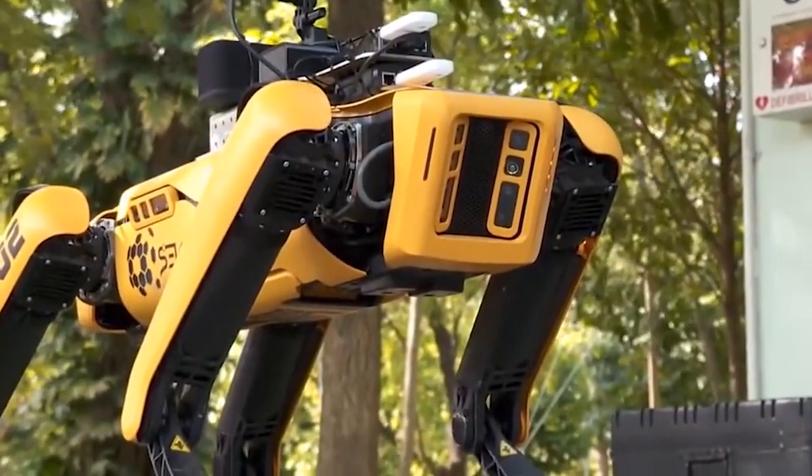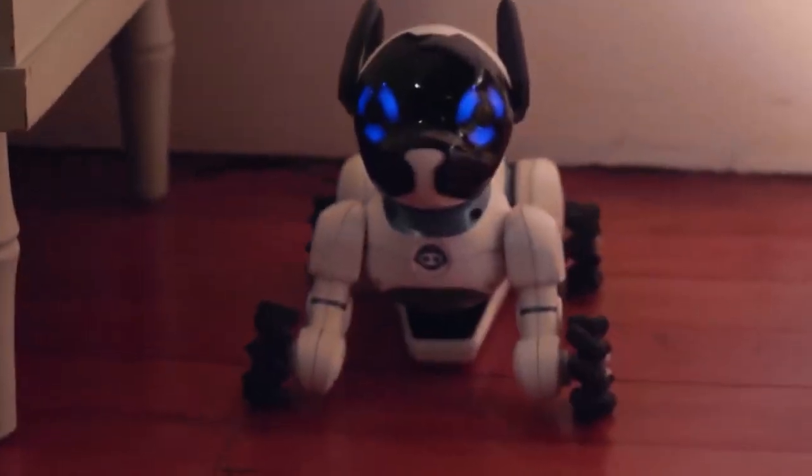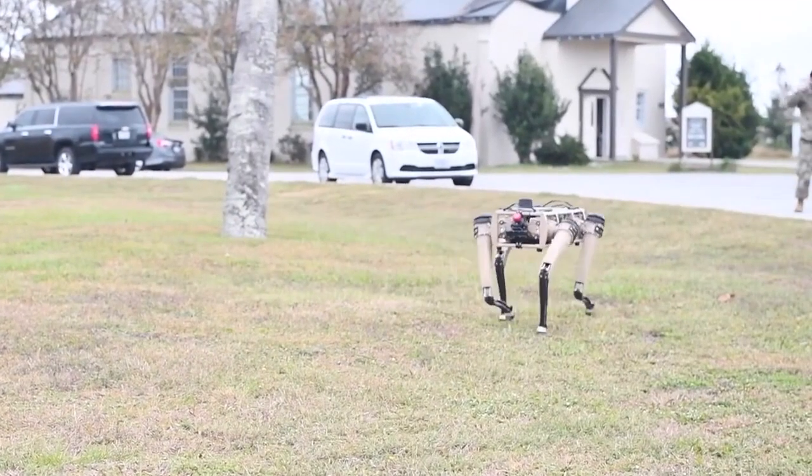The Spot is an athletic mobile robot that traverses landscapes with remarkable mobility, enabling users to automate regular examination assignments and data capture safely, accurately, and repeatedly.